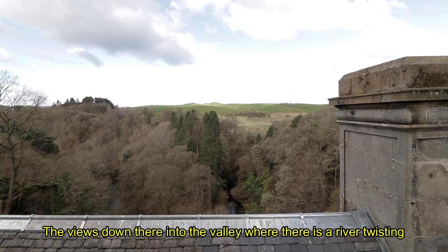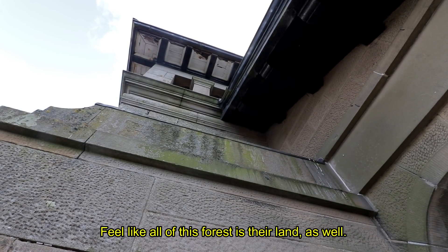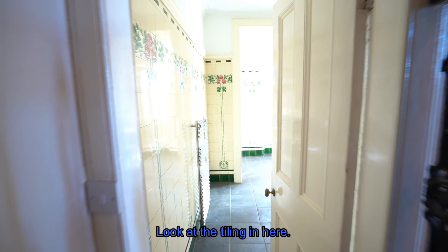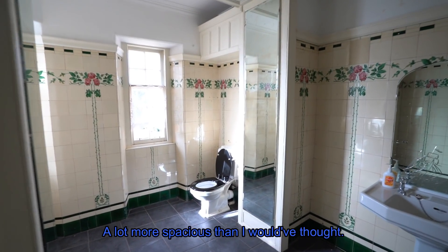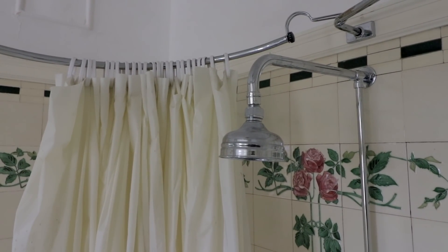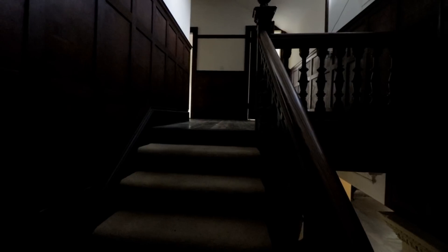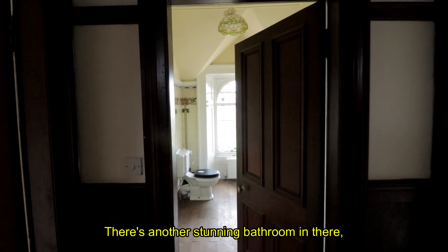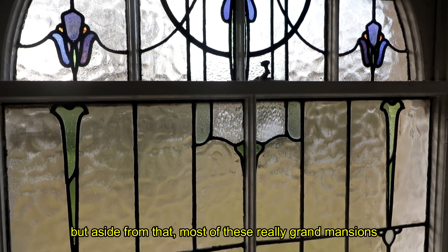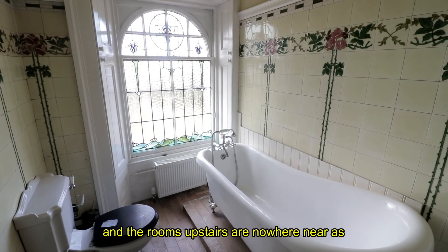The view's down there into the valley, where there's a river twisting this way between the trees — must have been amazing to walk up to. I feel like all of this forest is their land as well. And look at the tiling in there — it's immaculate. A lot more spacious than I would have thought. Really nice wooden floor, matches with the banister. There's another stunning bathroom in there. But aside from that, most of these really grand mansions with the best architecture are totally empty, and the rooms upstairs are nowhere near as interesting as the ones downstairs.